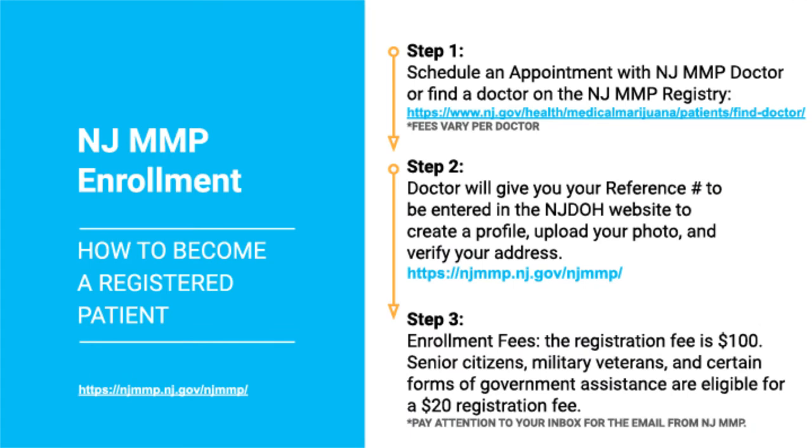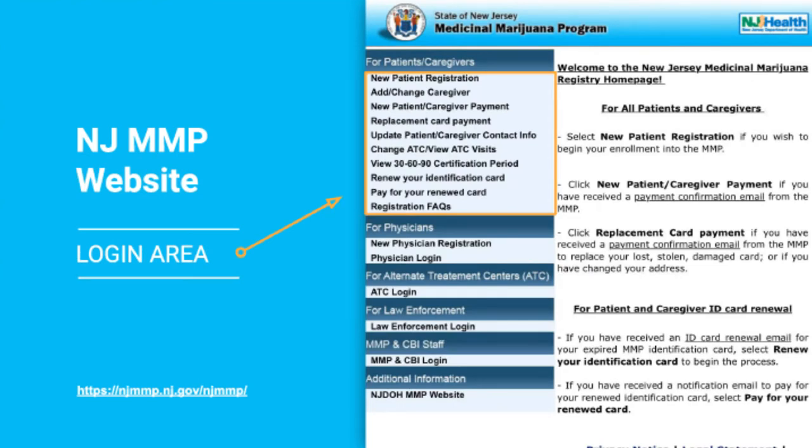Now step 3. Once you have entered your photo and verified your address and your profile has been accepted by the state, you will get an email saying that you need to pay the registration fee and that you will get your card soon after. The fee is $100. However, if you are a senior citizen, veteran, or under some form of government assistance, you can qualify for a $20 registration fee. After you pay this fee, you will get your patient ID number and your card will come shortly after.